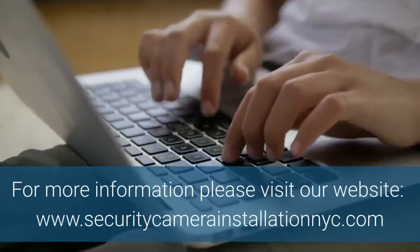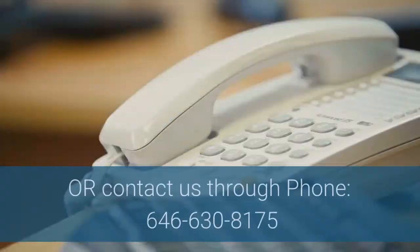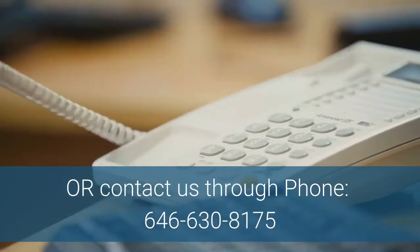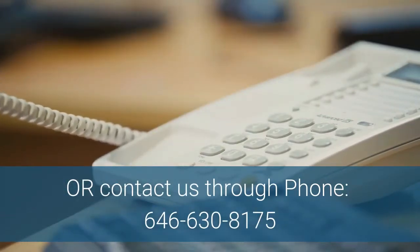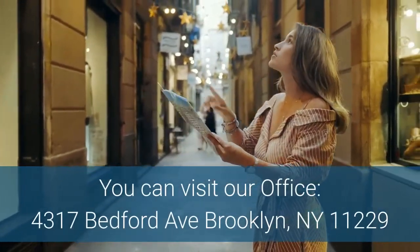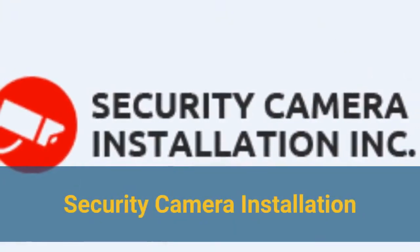For more information, please visit our website at www.securitycamerainstallationnyc.com, or contact us by phone at 646-630-8175. You can also visit our office at 4317 Bedford Avenue, Brooklyn, New York 11229.